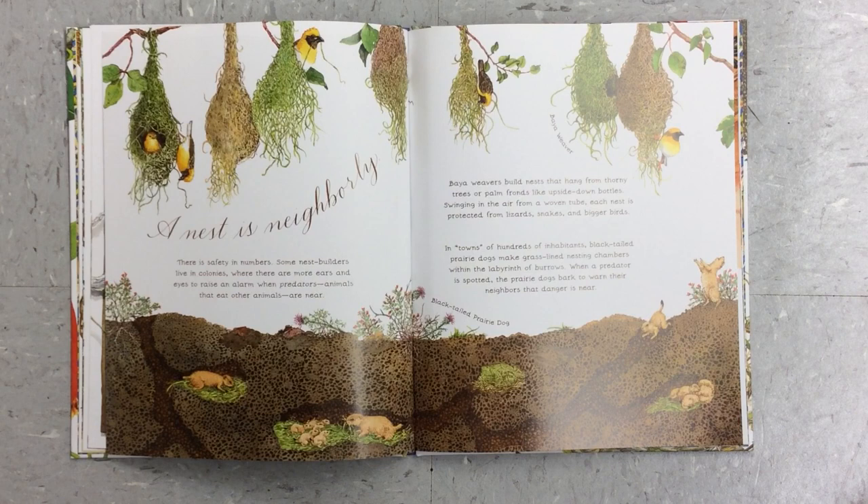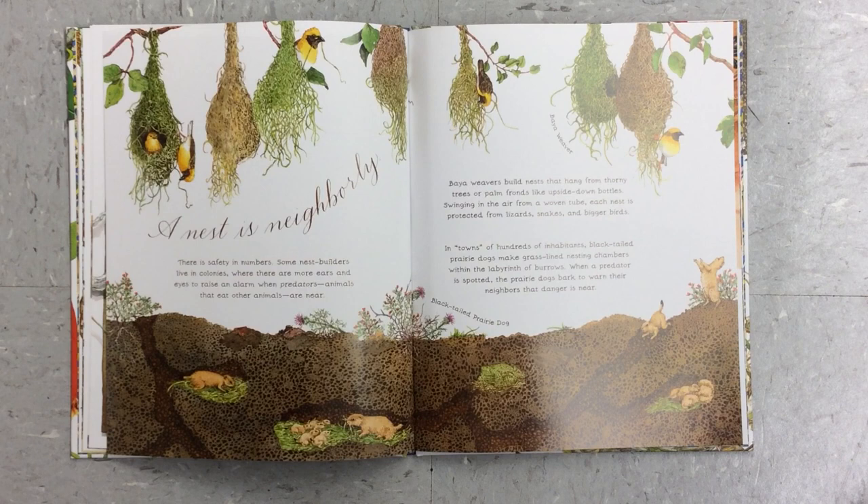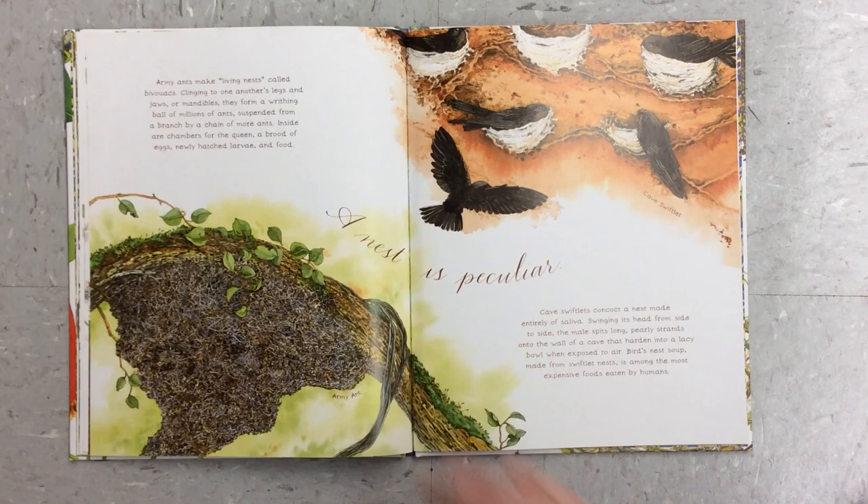A nest is neighborly. There is safety in numbers. Some nest builders live in colonies where there are more ears and eyes to raise an alarm when predators are near. Bio-weavers build nests that hang from thorny trees or palm fronds like upside-down bottles. Swinging in the air from a woven tube, each nest is protected from lizards, snakes, and bigger birds. In towns of hundreds of inhabitants, black-tailed prairie dogs make grass-lined nesting chambers within the labyrinth of burrows. When a predator is spotted, the prairie dogs bark to warn their neighbors that danger is near.